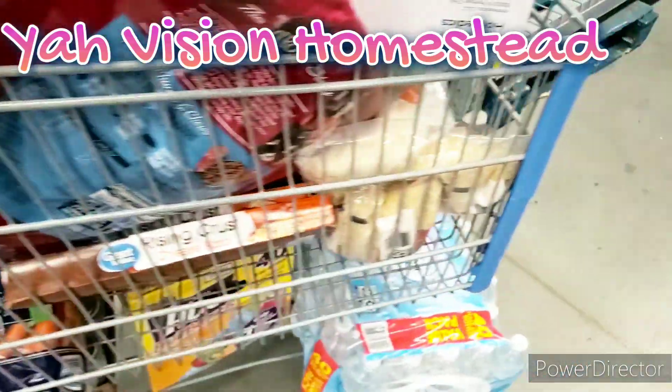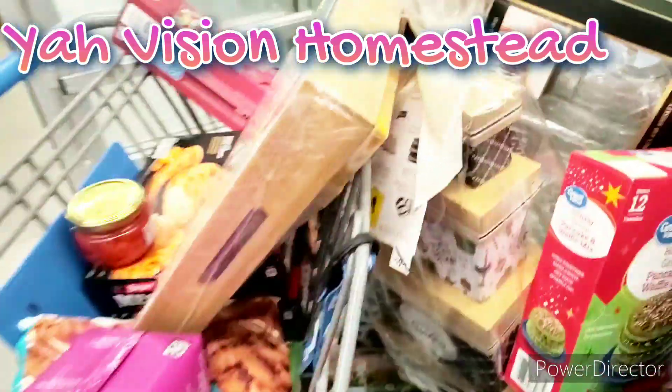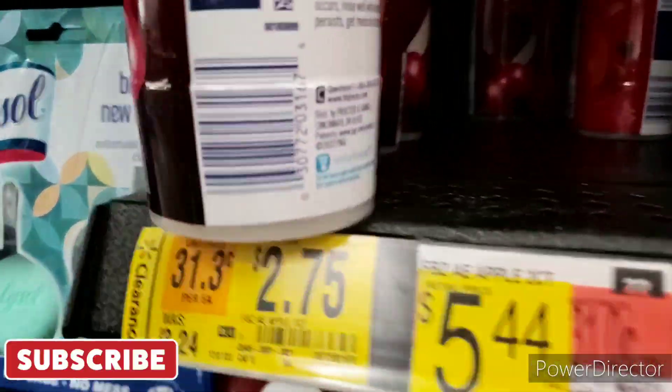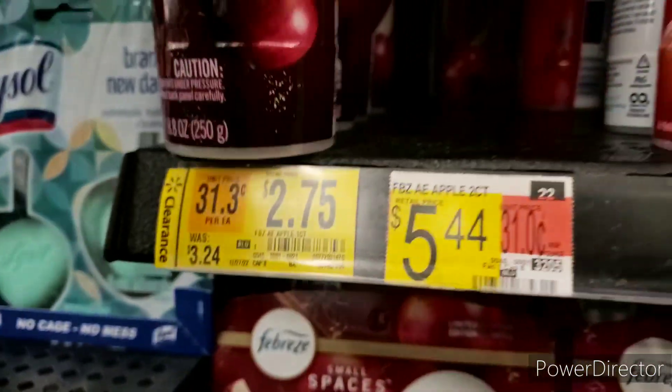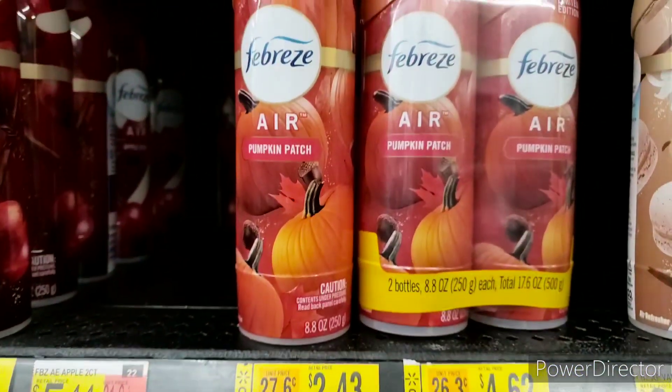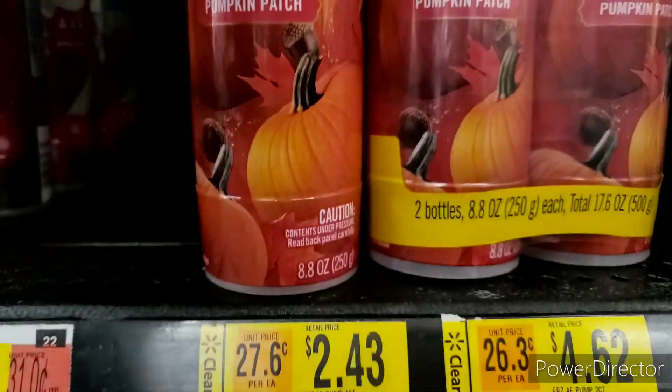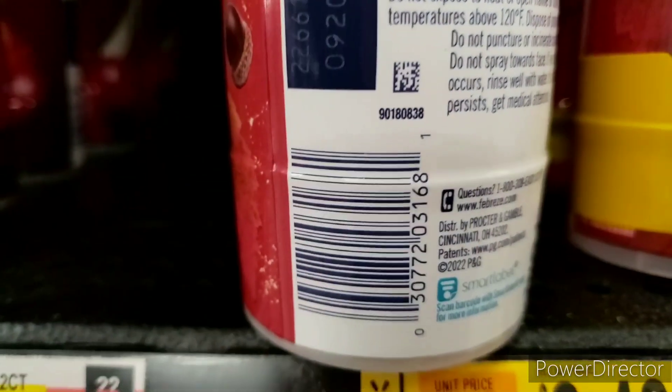Please go check out my other channel, Y'all's Vision Homestead, to show you how we prep with food stamps. I wanted to show you Walmart's holiday scents and give you some UPCs. It's $2.75. We have the Pumpkin Patch — the single one is $2.43. You can always download the Walmart app and scan.